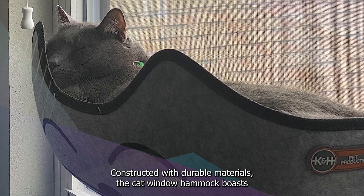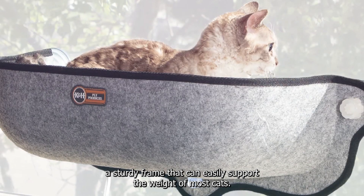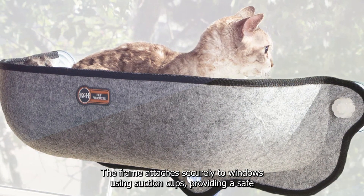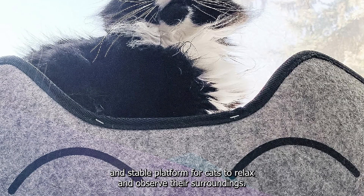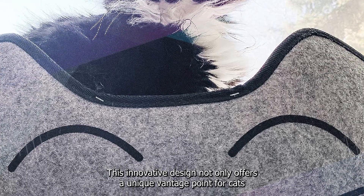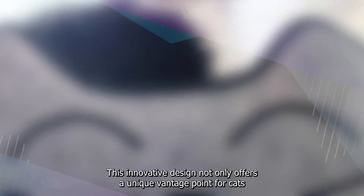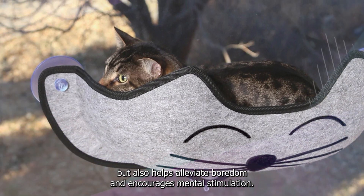Constructed with durable materials, the cat window hammock boasts a sturdy frame that can easily support the weight of most cats. The frame attaches securely to windows using suction cups, providing a safe and stable platform for cats to relax and observe their surroundings. This innovative design offers a unique vantage point for cats to watch outdoor activities and helps alleviate boredom and encourages mental stimulation.